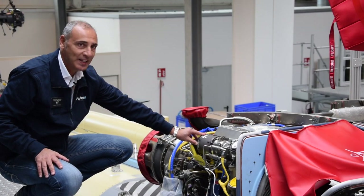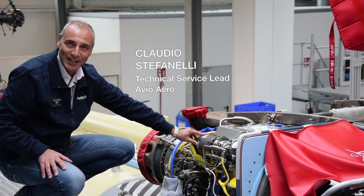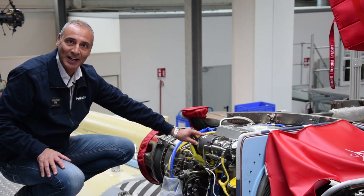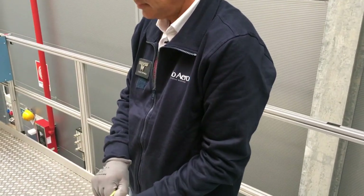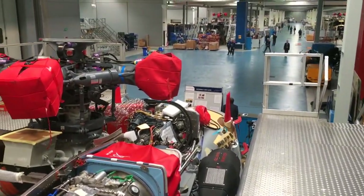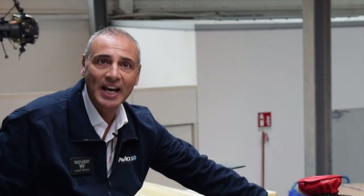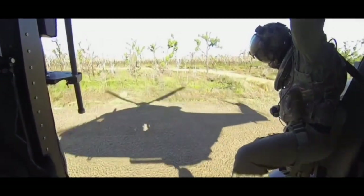We are here at the NH-90 helicopter assembly line at the Leonardo plant in Venice. We install our T700-T61 engine onto this platform and also perform maintenance activities, such as embodiment of service bulletins for configuration control and general inspections. In addition, we support Leonardo Helicopters during the helicopter acceptance procedures by the end users, which are the Italian Navy and Italian Army.